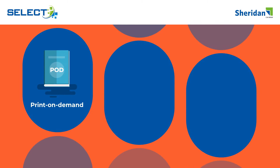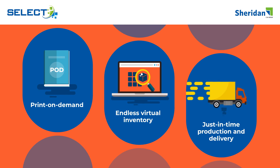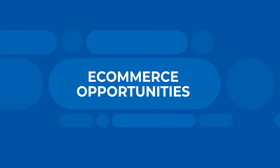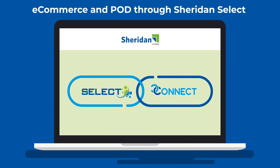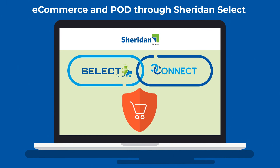Sheridan Select's POD support becomes an endless virtual inventory that handles orders on demand with just-in-time production and delivery. By linking Sheridan's Connect eCommerce platform featuring your content to Sheridan Select, users purchase your content in a secure environment. Orders are seamlessly processed and fulfilled through Sheridan Select.